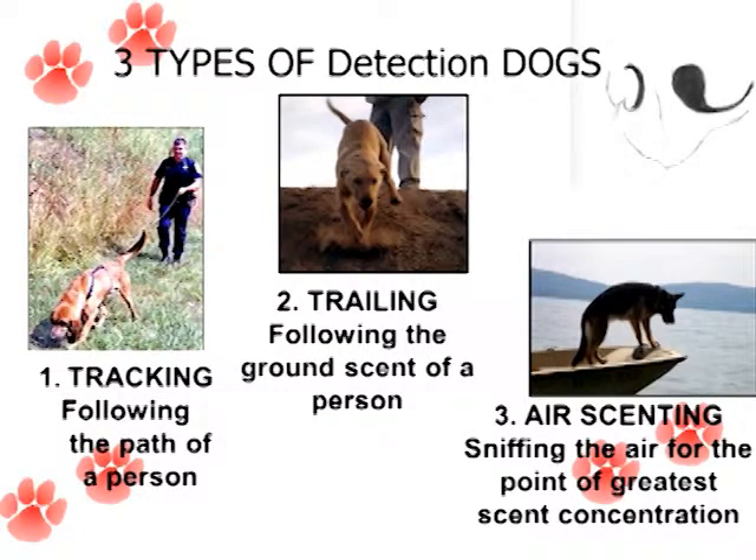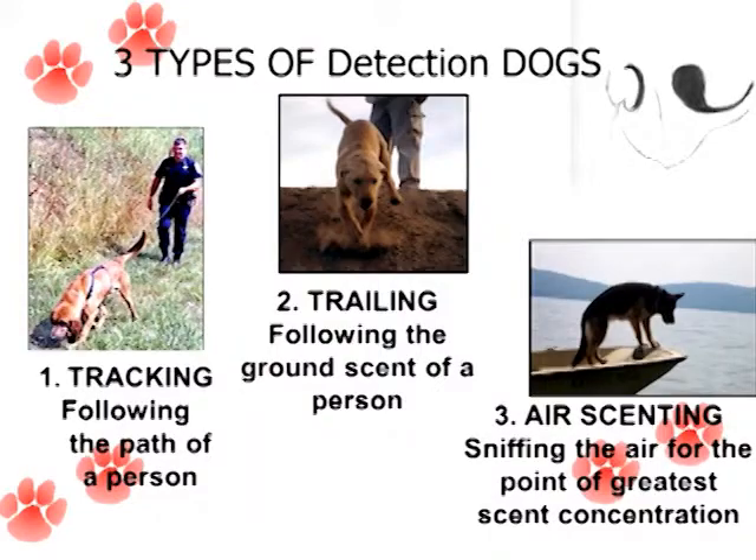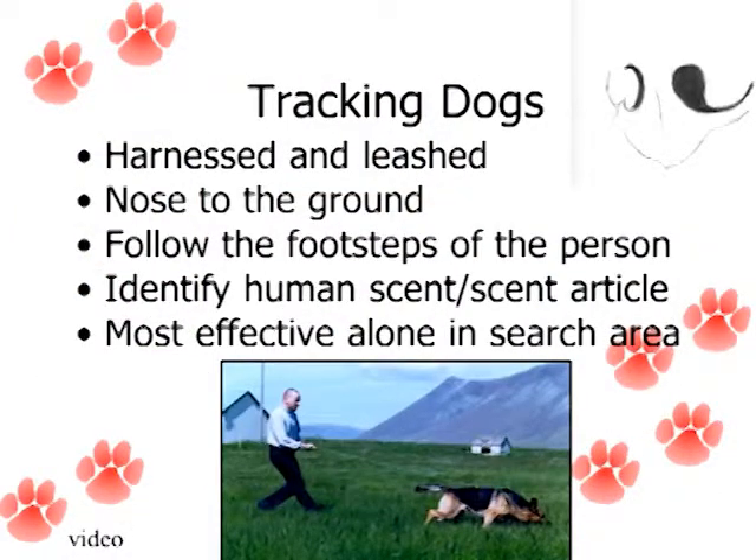The tracking and trailing dogs — depending on who you talk to, some people are adamant that they're very separate, others say they kind of cross over and you can use both terms interchangeably. The tracking dogs are typically in harness and on leash, nose to the ground. They're really looking for the footsteps of the person that has gone that direction. You can have a scent article so they could potentially follow a single person, and they're most effective if you don't have a lot of other people in the area.